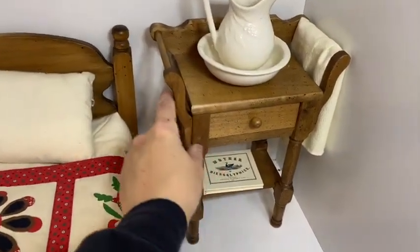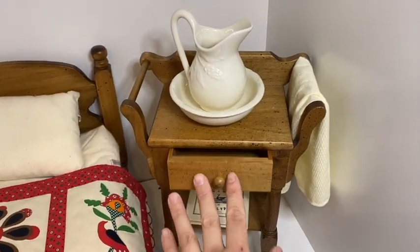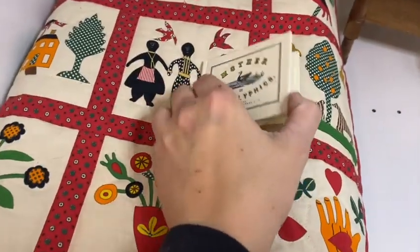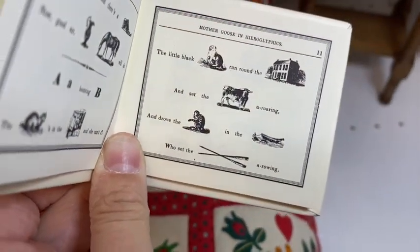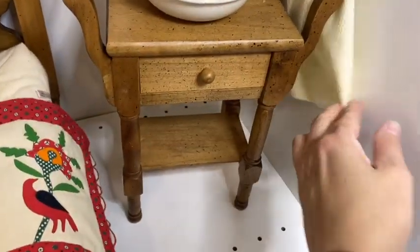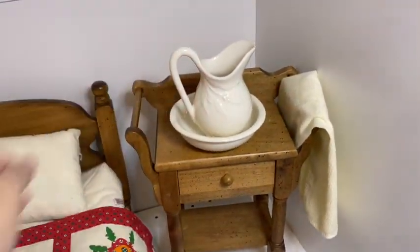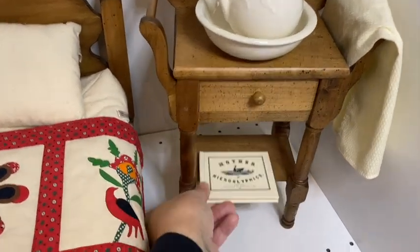Her wash stand nighttime necessities feature the same honey-colored wood with black speckle detail. Her nighttime book is Mother Goose and Hieroglyphics — it's actually really fun to read, a bunch of little riddles you have to guess based on pictures. It also came with a plain cream colored towel and her wash basin — a pitcher and bowl. The book fits on either the bottom shelf or in the drawer.